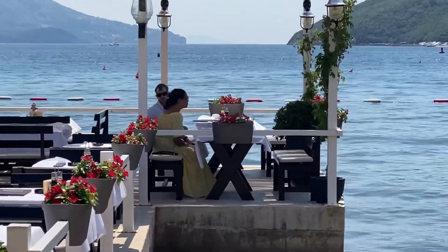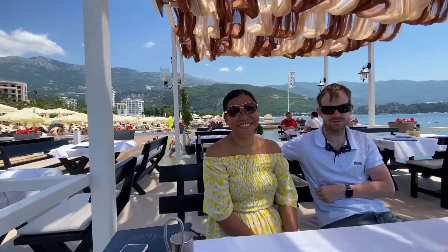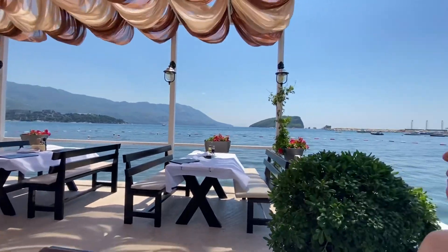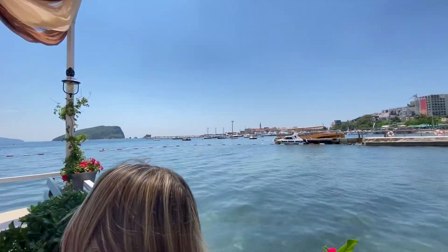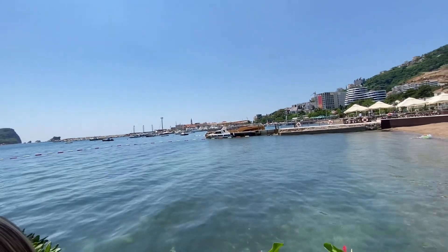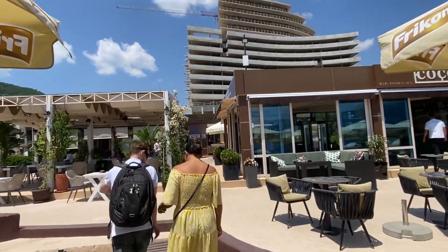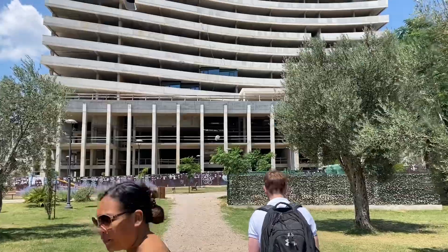We met up with Cece and Matt at a restaurant along the Budva Riviera. We had a quick drink and meal with them and did the short hike to their house — about four to five minutes from the beautiful beach area.